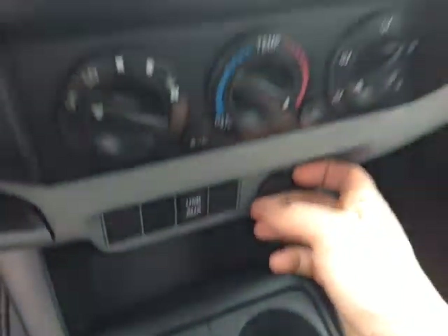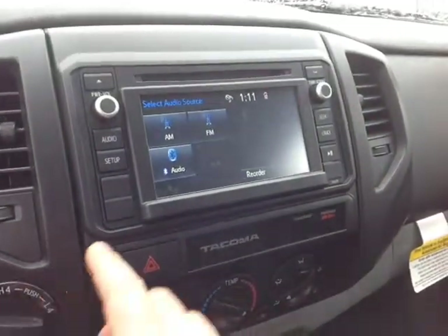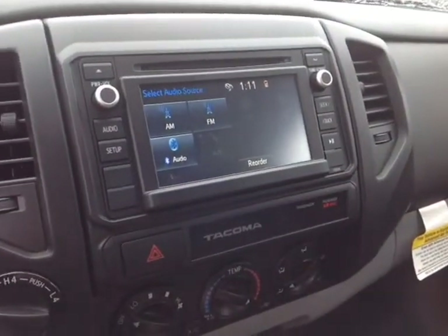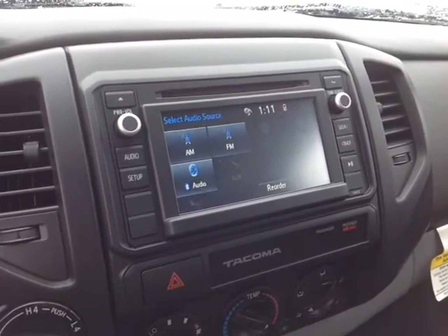USB and auxiliary ports for your compatible music device, easy to access climate control panel, emergency flash button, four wheel drive controls, digital clock, and a touch screen center stereo which features a number of different audio sources including AM, FM radio, CD, USB, Bluetooth and auxiliary.